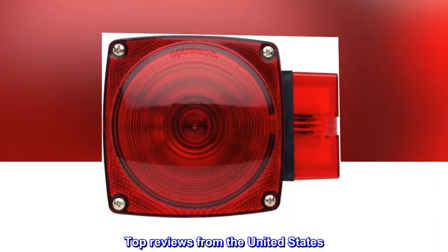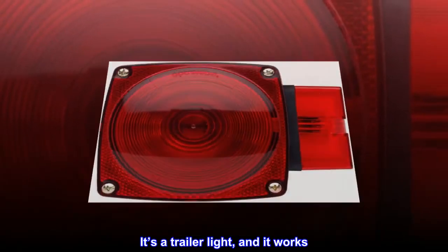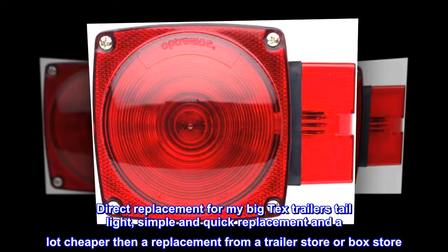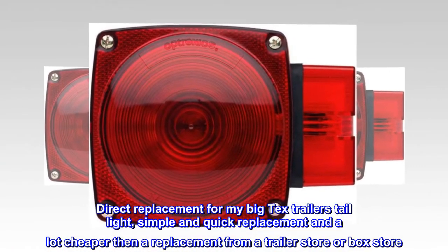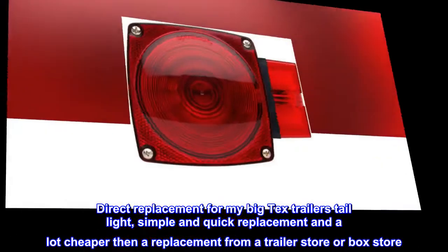Top reviews from the United States. It's a trailer light, and it works. Direct replacement for my Big Tex Trailer's tail light — simple and quick replacement, and a lot cheaper than a replacement from a trailer store or box store.